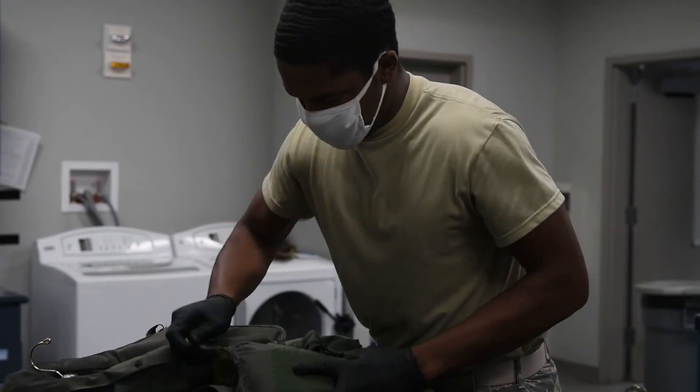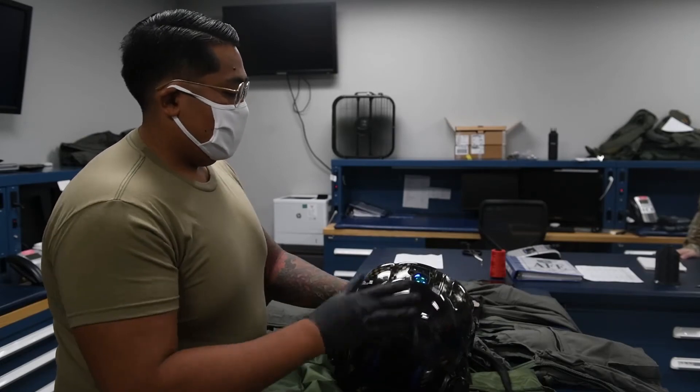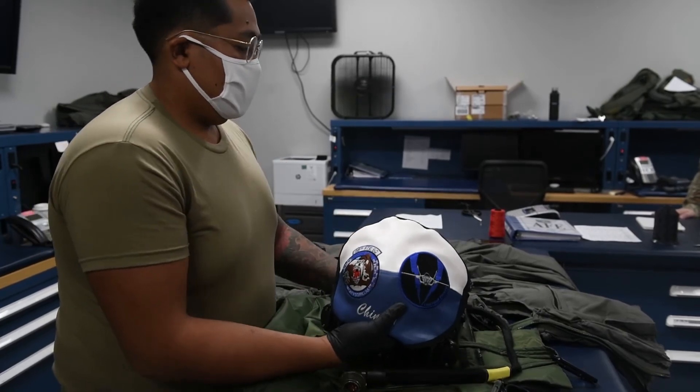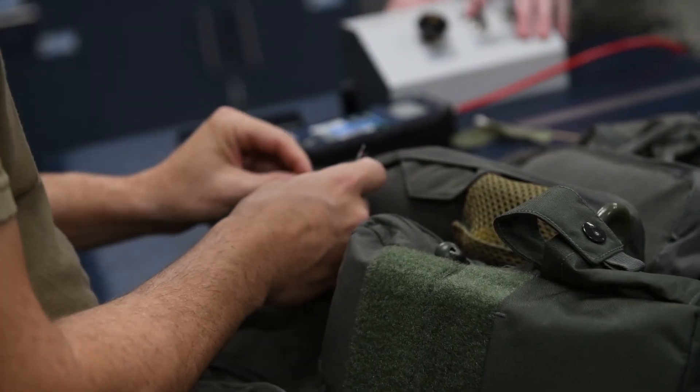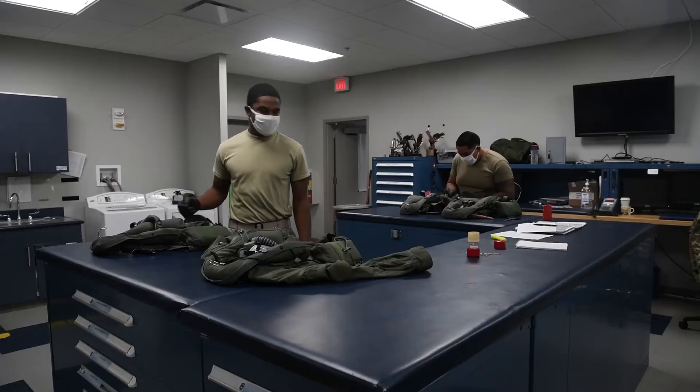One of the most special pieces of equipment here, specifically for the F-35, is the Helmet Mounted Display Helmet. It has a helmet display unit attached to the helmet, and it provides optical symbology as well as a flight reference for the pilots.